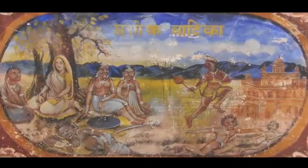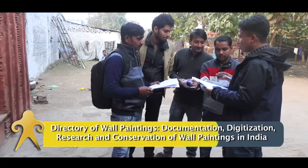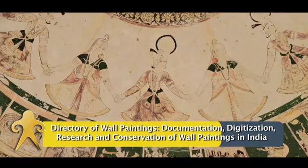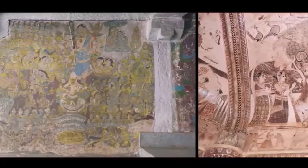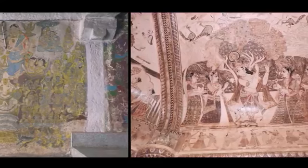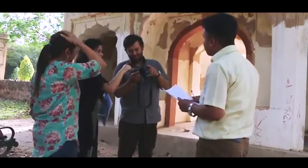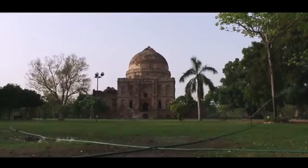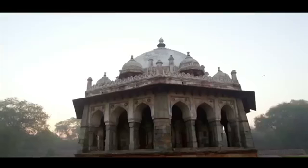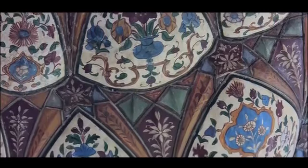One very important project of INTACH, which is also self-financed, is the documentation of wall paintings in India. People only know the famous ones like Ajanta, but there are many more — and much more beautiful — paintings which are sadly getting damaged and destroyed at a very fast pace because of our ignorance. Our project therefore aims at documentation of each and every wall painting in India. We will publish this, get it notified, and bring it to the public domain so that they are protected, preserved, and cherished.